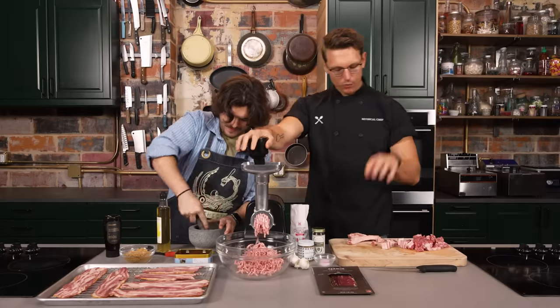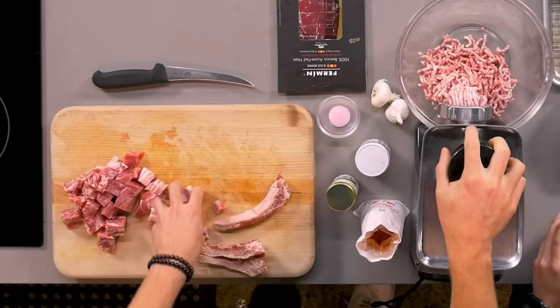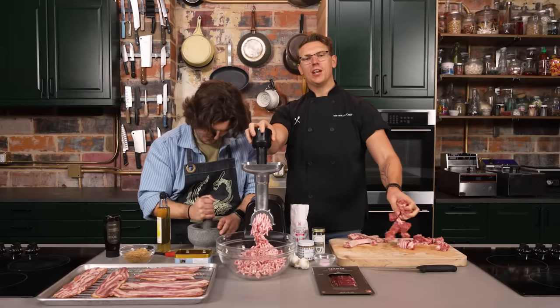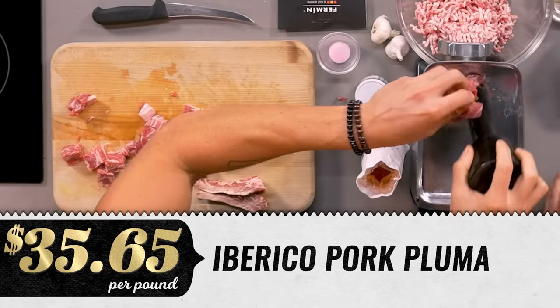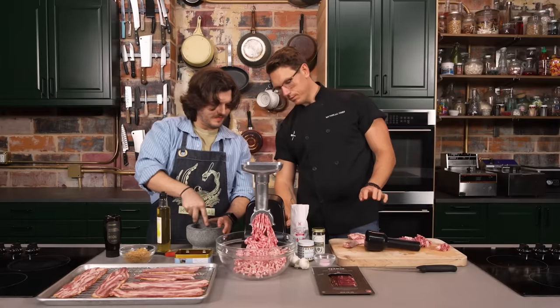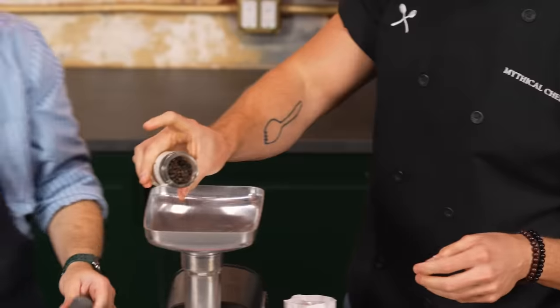Cincinnati. We got all the rib meats in there, then we have butabura — korabuda pork belly, going right in there. Then we have bluma de Ibérico, which is shoulder. So that's to get a little bit more lean meat in there. We're grinding all this up. I'm going to start adding our spices — I like to add spices directly to a grinder. We're going to add a bunch of jungle pepper.